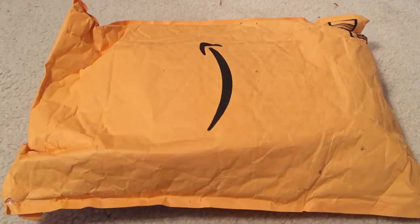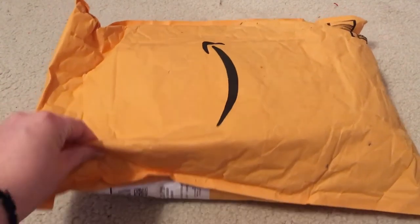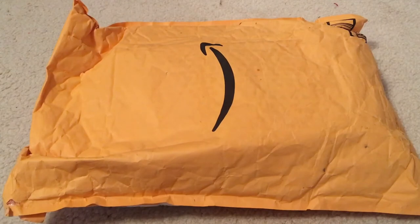There are three albums in here and they're just kind of thrown in this large bubble envelope. Which I'm fine with bubble envelopes for like one or two albums, but for three I feel like they should have been in a box or something.